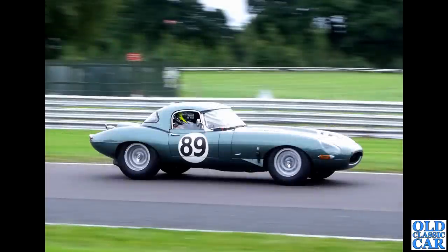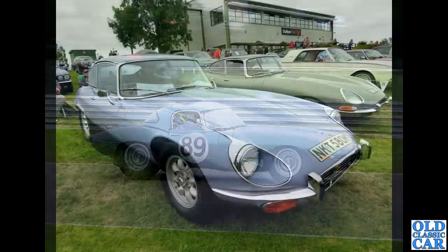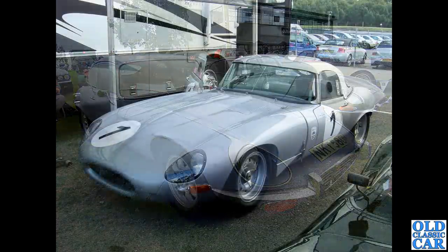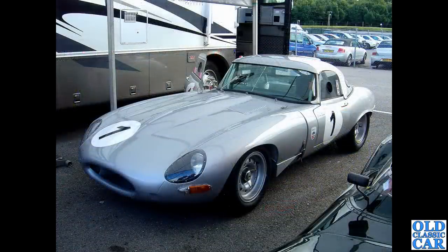Over at Oulton Park there was a historic car race meeting a few years back, and there was a glorious lightweight E-Type out on track — what a glorious sound that made. Also at Oulton Park, a pair of E-Types: an interesting comparison between the V12 Series 3 2+2 in the foreground and the much earlier Series 1 E-Type parked next to it. You can see the different roof lines and wheelbase on the later car. And there's a glorious lightweight E-Type — what a great-looking car.